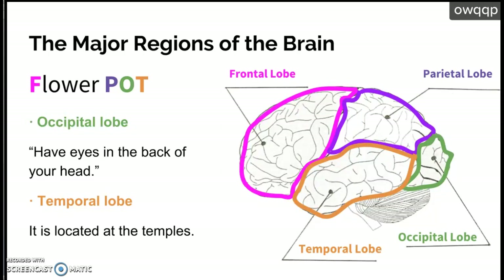The occipital lobe is responsible for your eyesight. The frontal lobe — the part in pink — is literally the front of your brain; it makes sense, it's called the frontal lobe. The very back of your brain is known as the occipital lobe — this is where you see, so you basically have eyes in the back of your head because your occipital lobe processes what you see. The temporal lobe is found right at your temples.